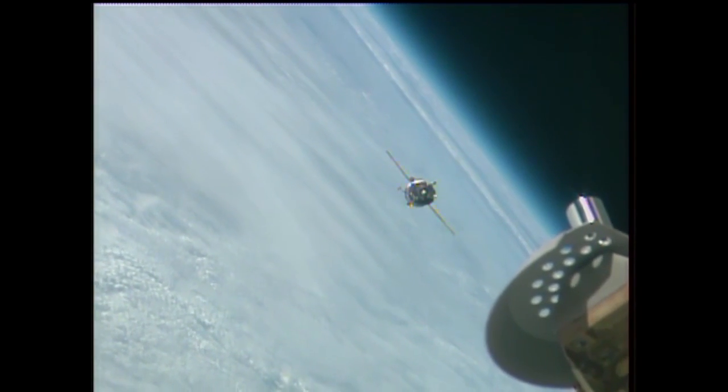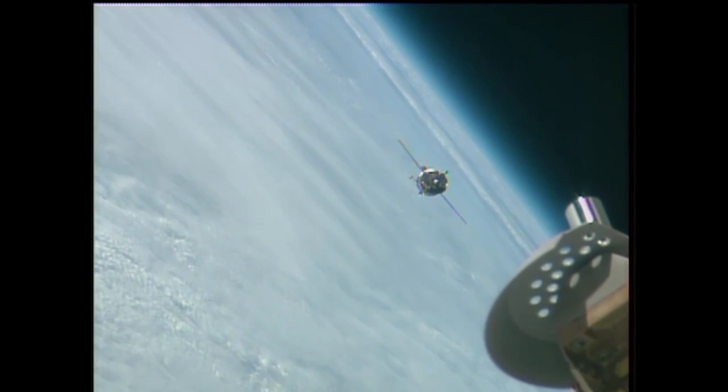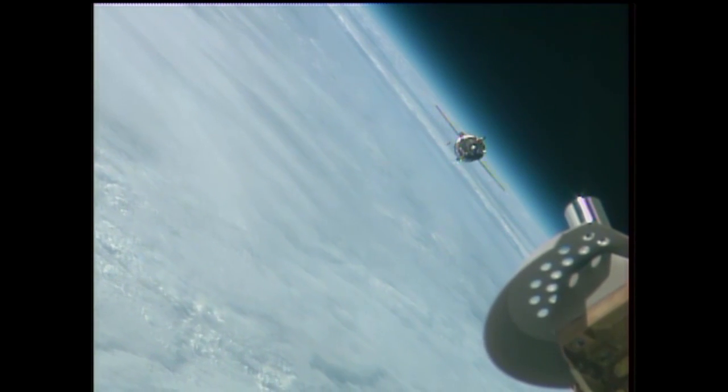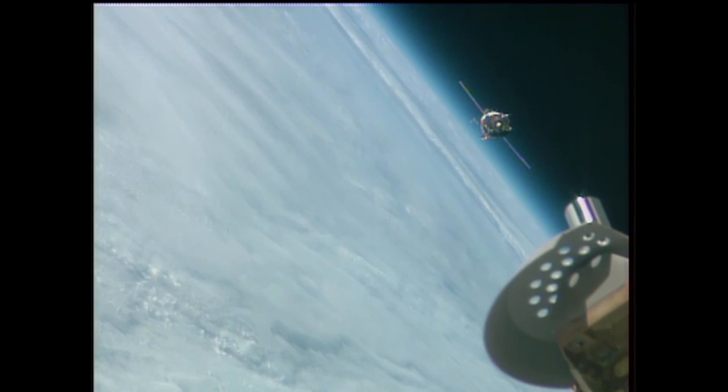There is the Soyuz in view of the International Space Station. That entire Soyuz spacecraft is about 23 and a half feet from top to bottom. You get a sense of exactly how big those solar arrays are — they're 35 feet wide, which is about the size of a three and a half story building. They're pretty sizable.